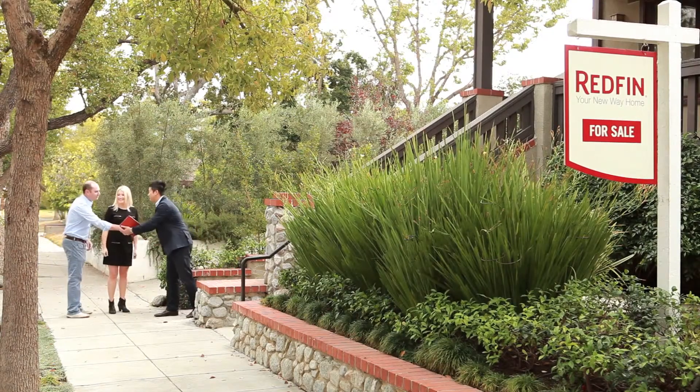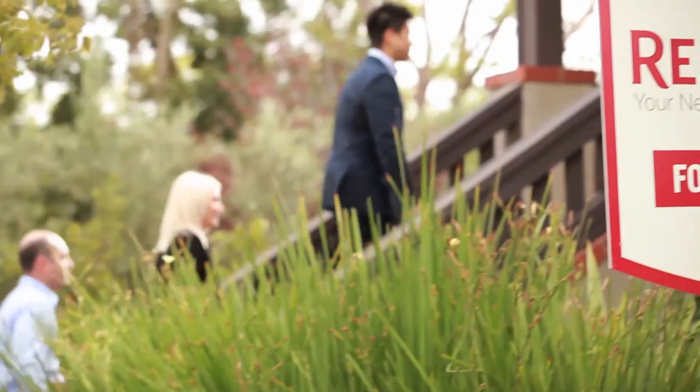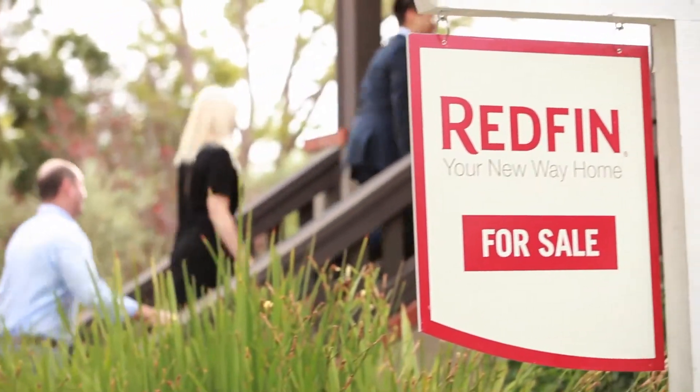I'm Eric Tan and today we're going to talk about how to stage your built-in bookshelves when you're selling your home.